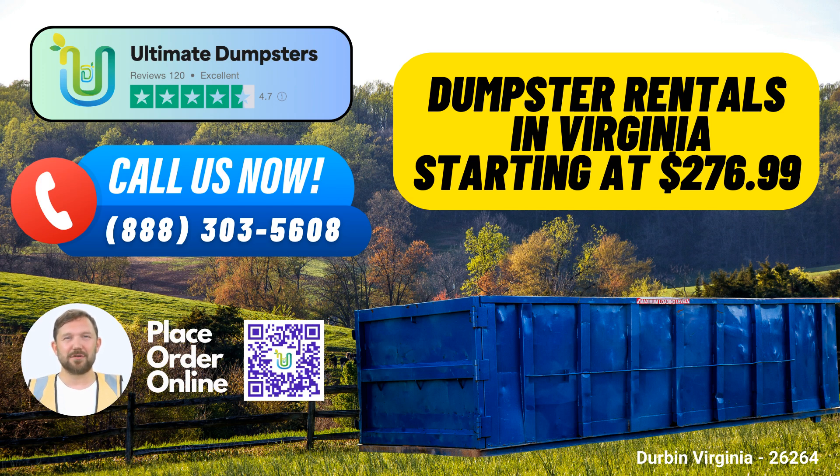Dumpster sizes and their uses. 10-yard dumpster: dimensions are typically 12 feet long, 8 feet wide, and 3.5 feet high — ideal for small-scale projects like yard waste removal or home renovation waste. 20-yard dumpster: measuring about 22 feet long, 8 feet wide, and 4.5 feet high, it's perfect for small to medium-sized projects, including small business waste disposal.